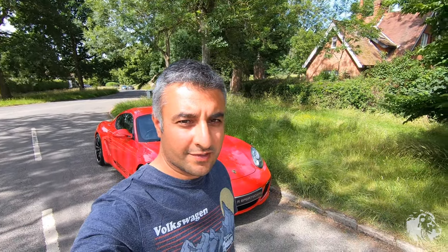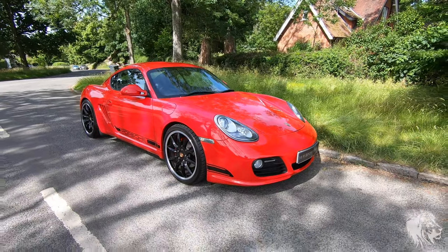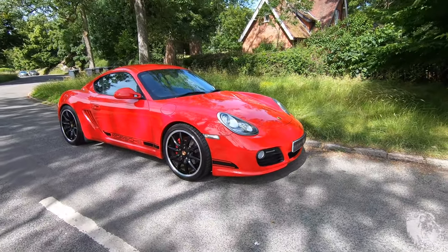Hi, this is Raj from MR Sports Cars. Here I've got an absolutely stunning 987 Gen 2 Cayman S manual.